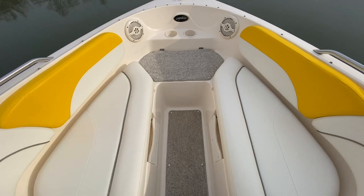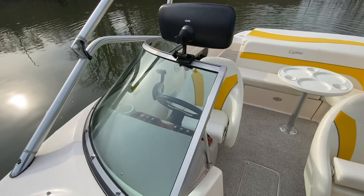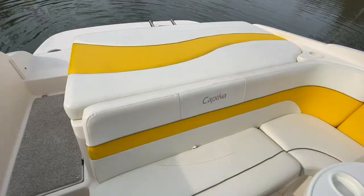Port side seat, nice starboard seat, and a walk-out bow. There is a cockpit cover that snaps on and a main cockpit cover, plus a bow cover. The boat also comes with a mirror, a set of tower speakers, and a nearly-new bimini top — it still has the bag attached to it.